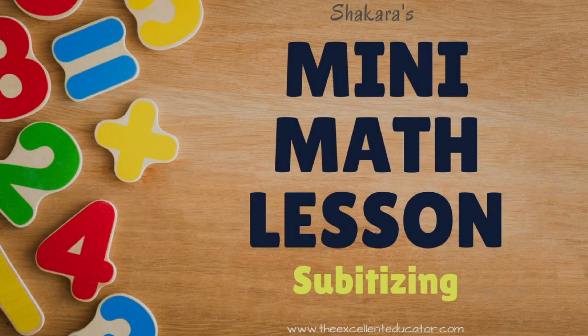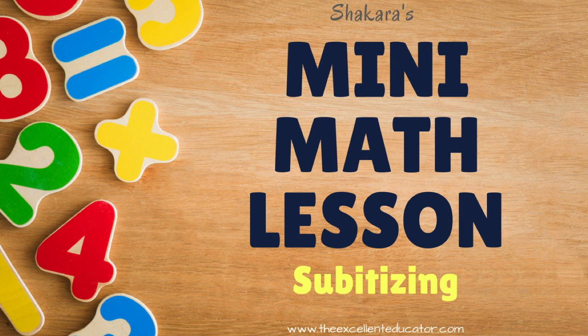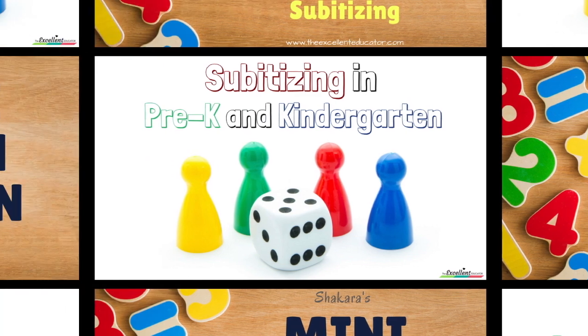The first lesson in my mini-math lesson series is subitizing. If this is a topic that you've never heard of, want more information on, or could use a few age-appropriate ideas to add to your toolbox, then you are in the right place. This video will focus on subitizing in pre-K and kindergarten.